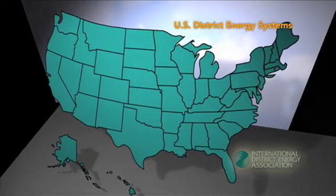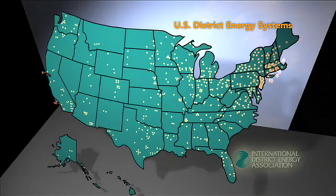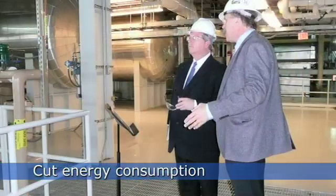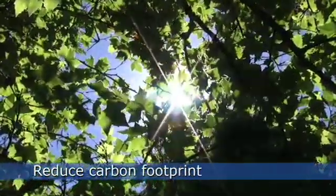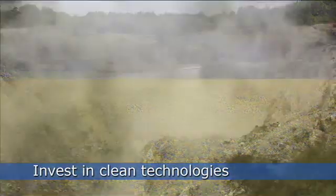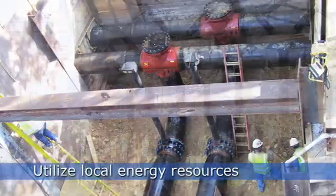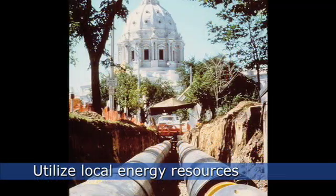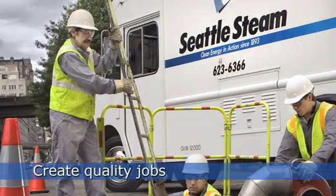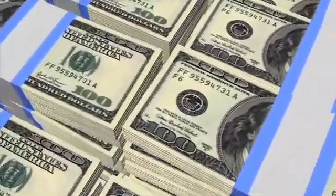Just think about the thousands of district energy systems that are already saving energy and helping the environment. What if even more district energy systems could be constructed, cutting energy consumption and reducing the carbon footprint for the world's fast-growing cities? What if we could help existing district energy systems expand or invest in combined heat and power, biomass, geothermal, and other clean technologies to help make the power grid even stronger and smarter? What if we could use district energy infrastructure to utilize local energy resources, create quality jobs, and keep energy dollars recirculating in local economies? What if we could do this right now, today? We can do all of this and more.